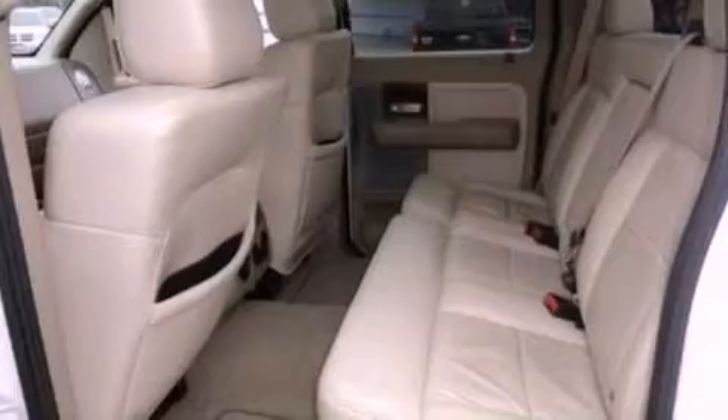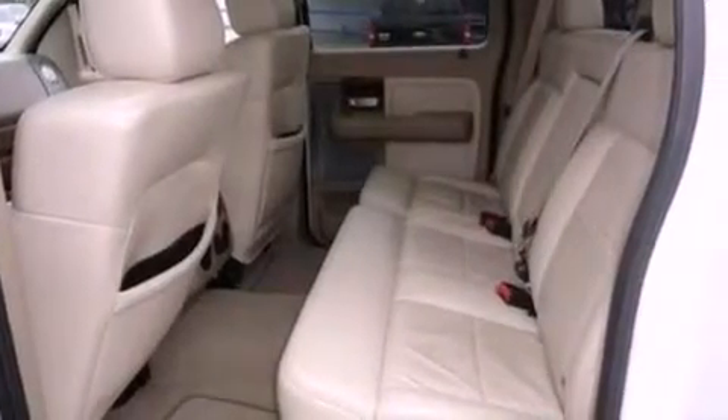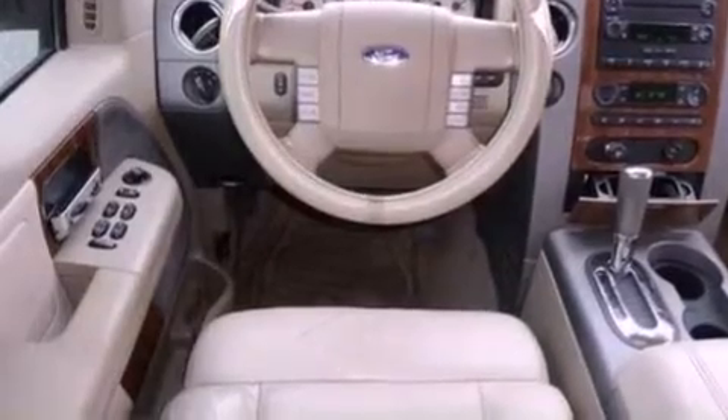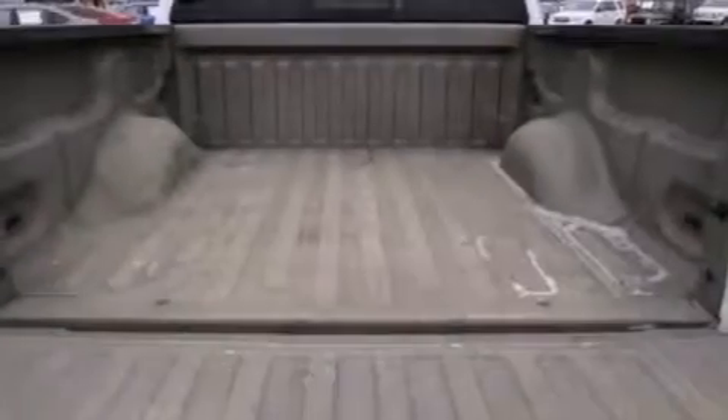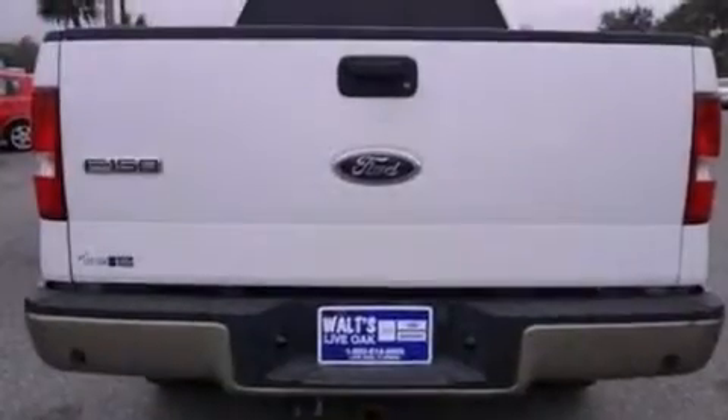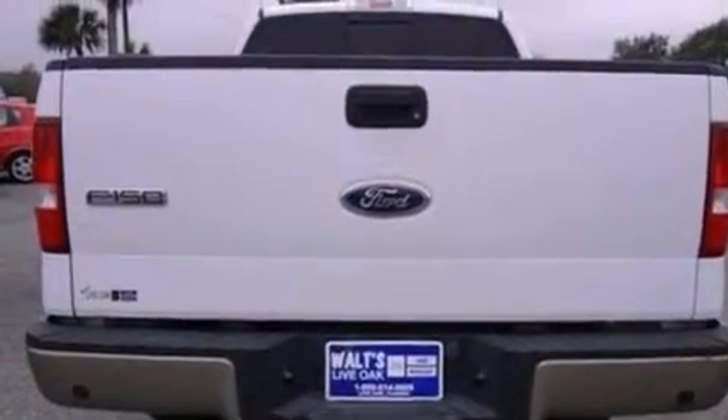All of the following features are included: a double wishbone independent front suspension, a power driver's seat, cruise control, a CD player, automatic locking wheel hubs, front fog lights, 12-volt power outlets, dusk sensing headlights, air conditioning with automatic climate control, and an anti-theft protection system.